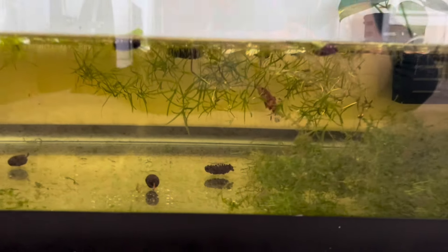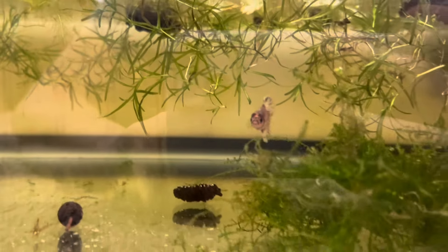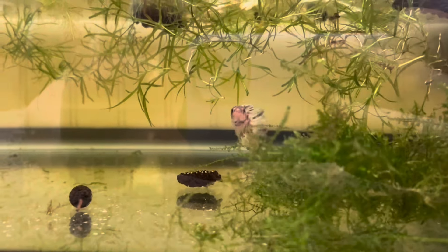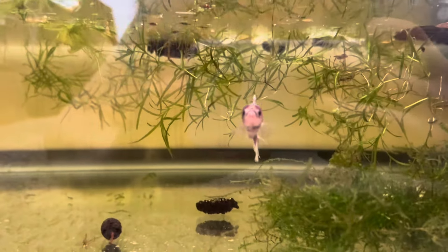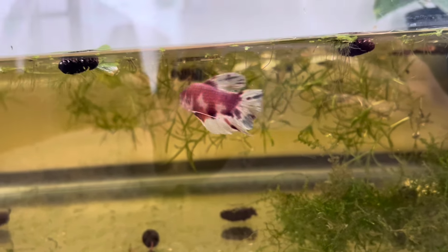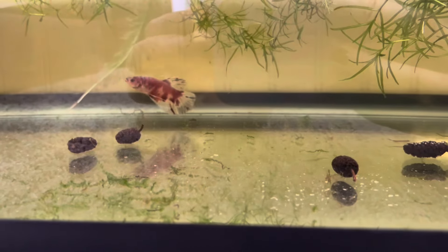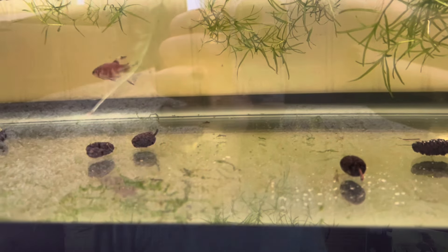I think he's a beautiful male — I'm seeing that he has some purple and pink to him. Oh, he's going to come over and say hi — he's already curious and doesn't act like shipping phased him at all. Fable, the female, has a purplish-reddish tint to her as well, so I think they're going to have some gorgeous babies.